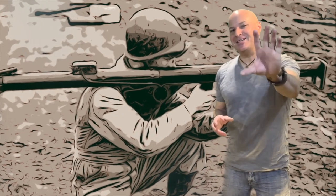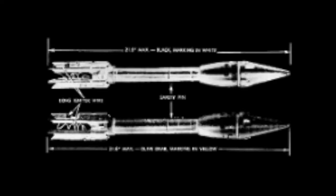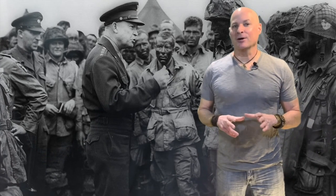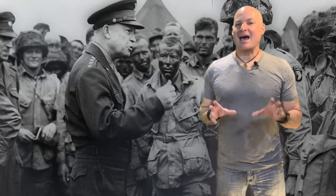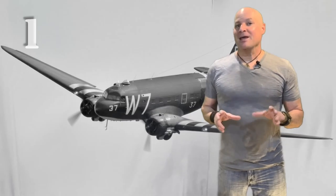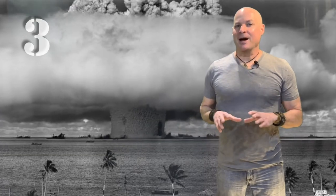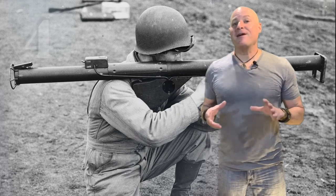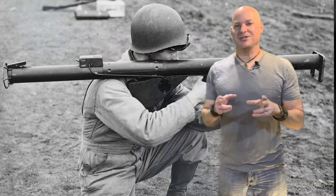Today we're going to cover five secrets that you may not have known about the bazooka. After World War II, the Allied Supreme Commander General Dwight Eisenhower was quoted as listing the four tools to victory that allowed the Allies to win World War II. They were the C-47 transport, the jeep, the atomic bomb, and what we're going to discuss today — the bazooka. So stay tuned.